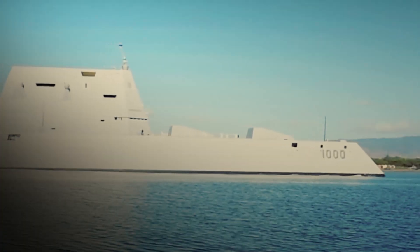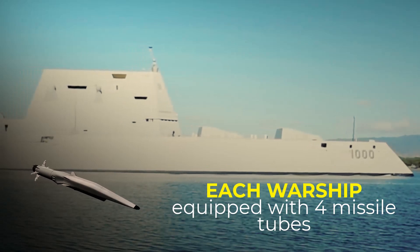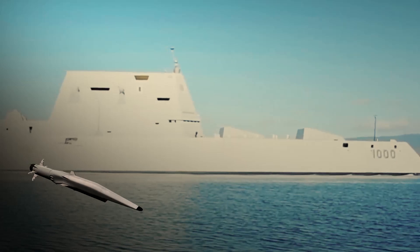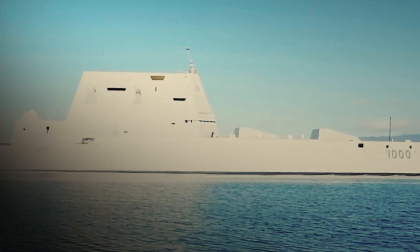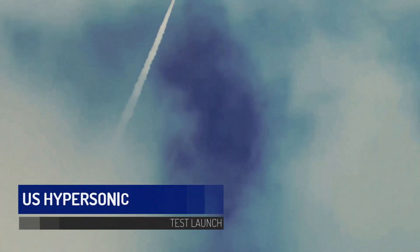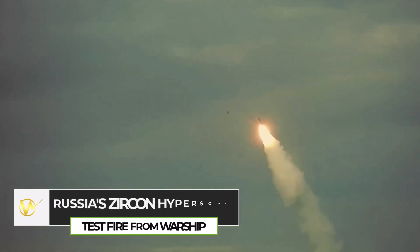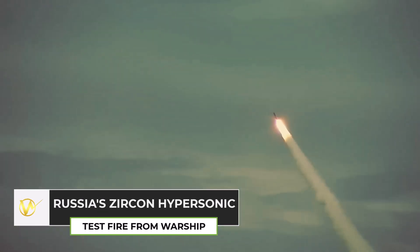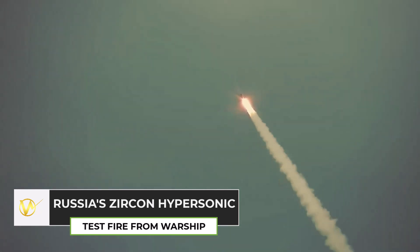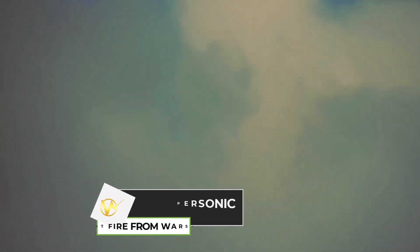Each Zumwalt-class destroyer will be equipped with four missile tubes containing 12 hypersonic weapons, providing a robust offensive capability. The urgency for the United States to advance its hypersonic capabilities has increased significantly, particularly in light of recent developments by Russia and China. Both nations have conducted tests of their own hypersonic systems, intensifying the pressure on the U.S. military to accelerate its production efforts.